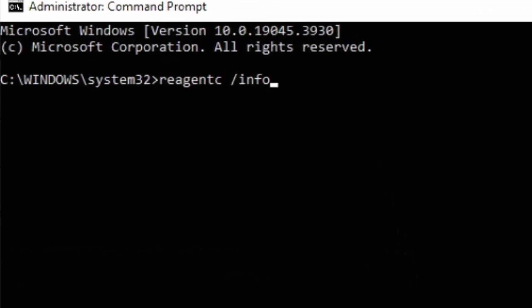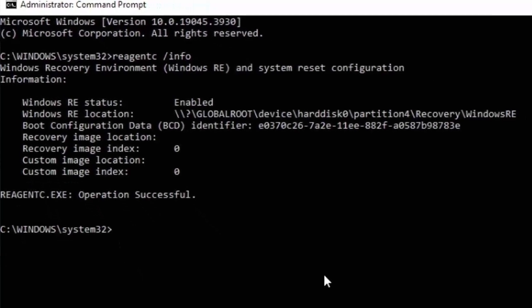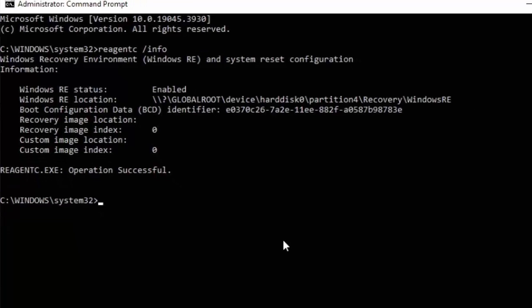First, type reagentc — all one word — space forward slash info, just as shown on the screen. I'm going to put these commands in the description of this video. Once you've typed that, double check, triple check, quadruple check it — get one thing wrong and you could trash your system. Press Enter and you should see output on your screen. We're looking for the line that says 'Hard Disk'. Mine says Hard Disk 0 — yours may say something different, but in 99 out of 100 cases it should say Hard Disk 0. Make a note of it.